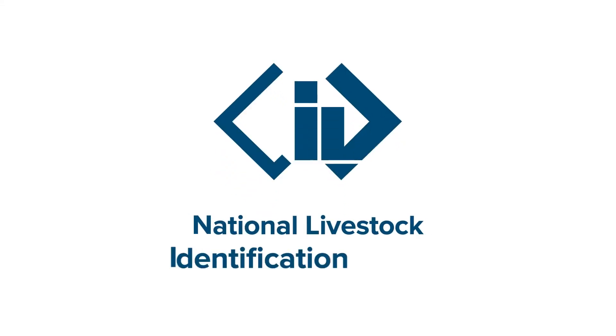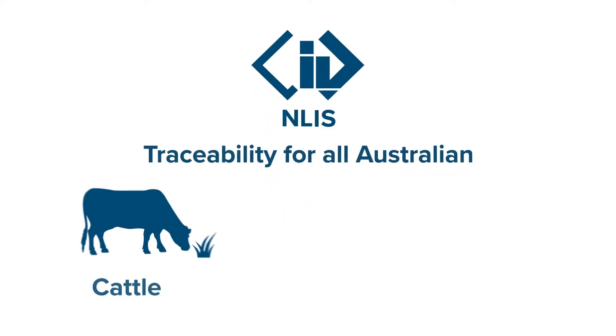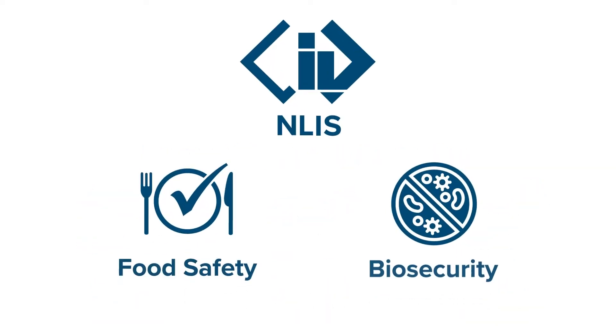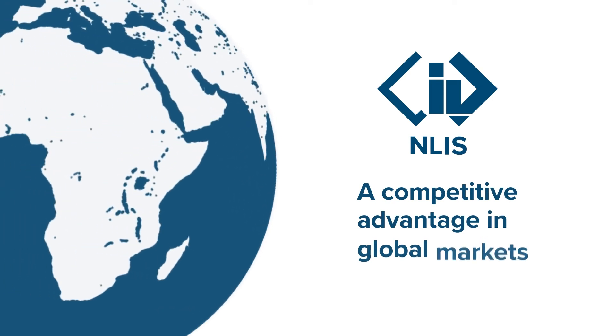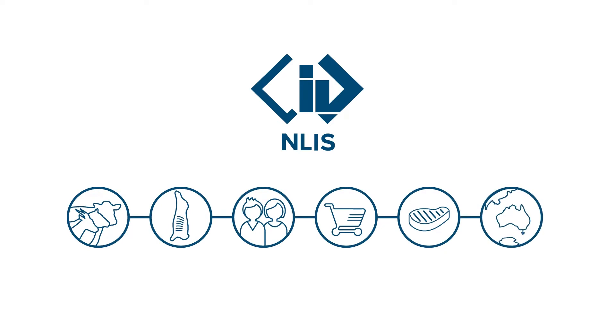What is the National Livestock Identification System? The system, better known as NLIS, provides traceability for all Australian cattle, sheep and goats. It's vital for food safety and biosecurity, and it gives our red meat a competitive advantage in global markets, as we can track animals right from their property of birth through the value chain.